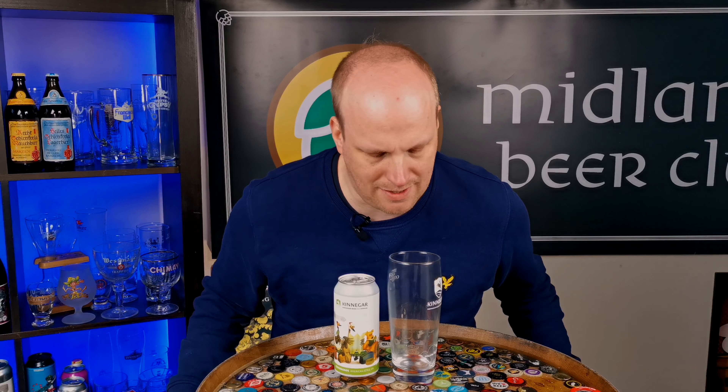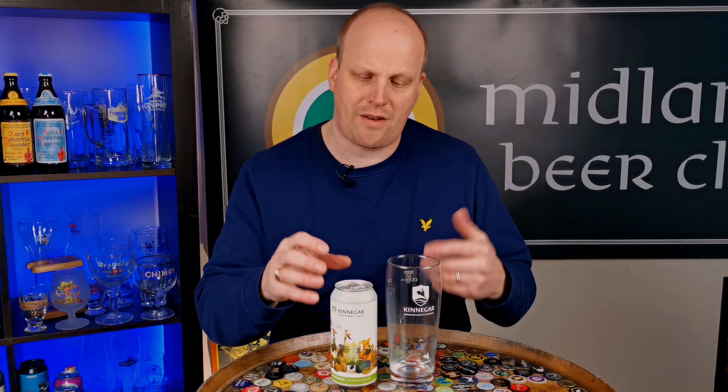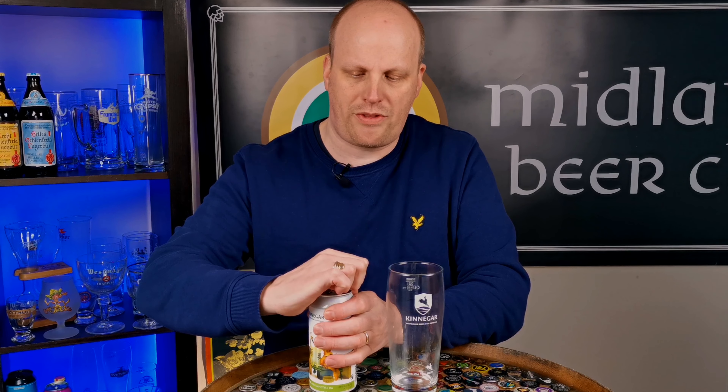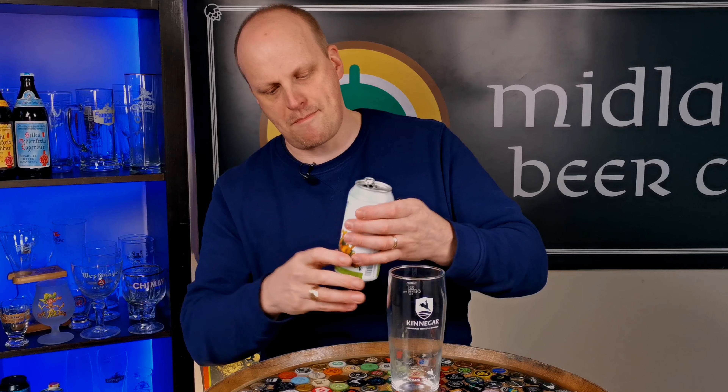Welcome back to Views on Brews, I am Brendan. It is flagship February here in 2021, and I am just getting back into drinking IPAs. This is a no-nonsense, no-frills, straight up review — we're going to get right into this beer right now and see what this Crossroads American style IPA is all about.